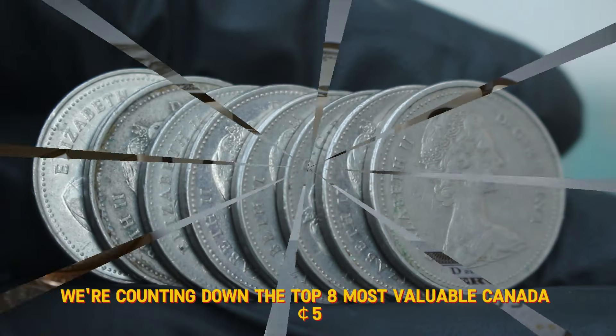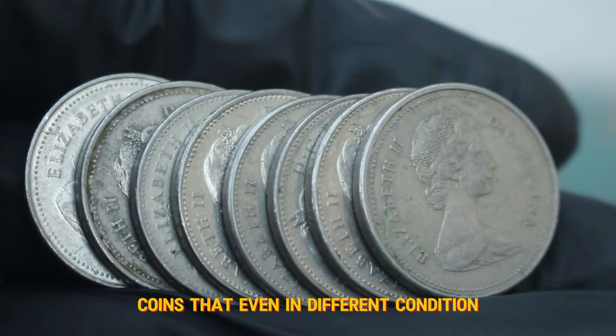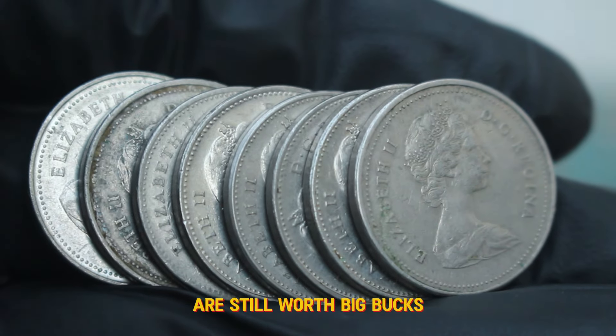Welcome back today, we're counting down the top 8 most valuable Canada 5 cents coins that, even in different condition, are still worth big bucks. Let's get started.